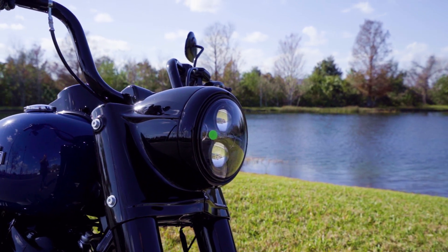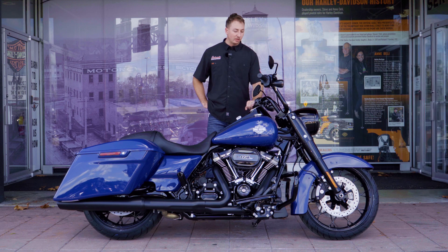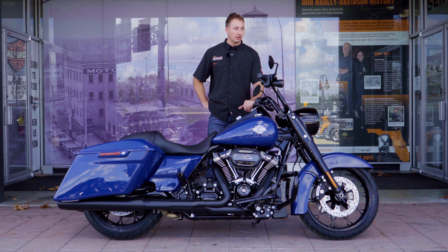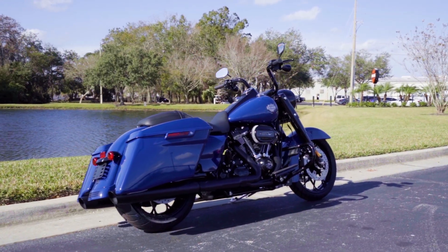I used to have a Road Glide Special that will always have a near and dear place in my heart, but I always tell my wife the next bike is going to be a Road King. I kind of want to build something out with a more classic, slim-down look — this beautiful bike right in front of us.